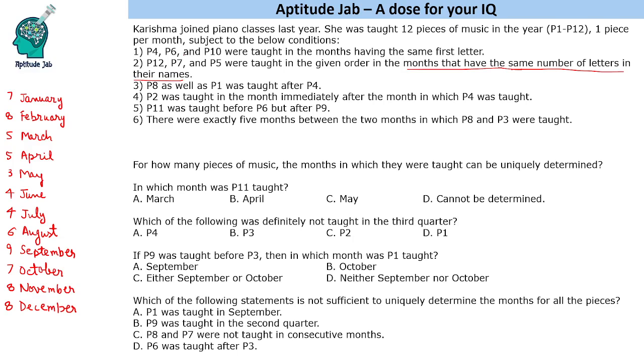The first condition is P4, P6, and P10 were taught in the months having the same first letter. Same first letter is of course J. No other letter comes three times — M comes two times, A comes twice, but none comes three times. So they have to be January, June, and July. These are P4, P6, and P10.